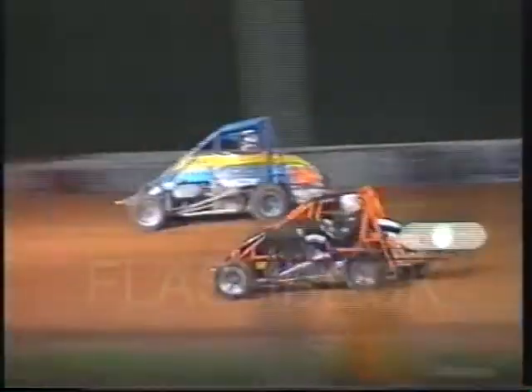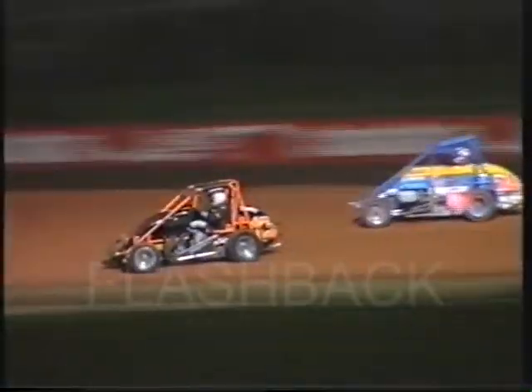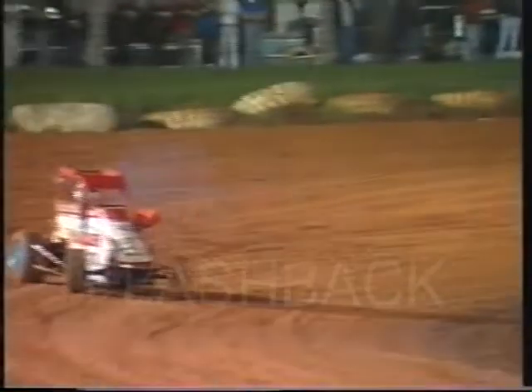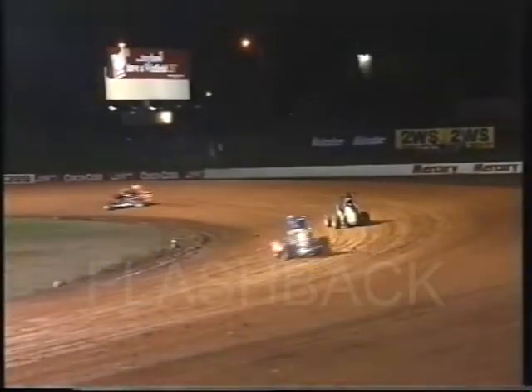Bobby Woods moves up into third — make that second — as they go down the back straightaway. Jenkins, I think, will have too much of a gap on Woods as they come out of four. Crossing the stripe this time, there's half race distance — five down, five remaining. John Church involved in a great battle further back in the pack with Johnny Field. Churchy, the birthday boy, long-time member of the New South Wales Speed Car Association, back in about fifth place.